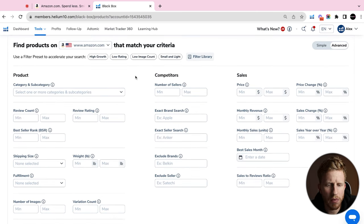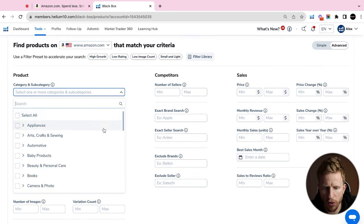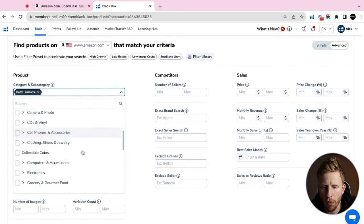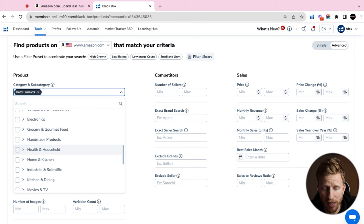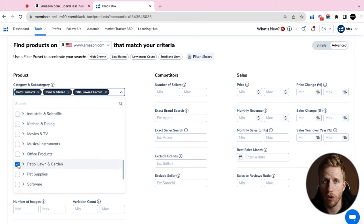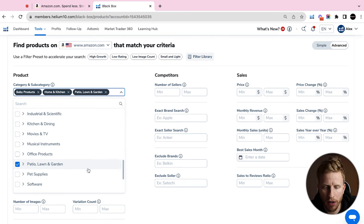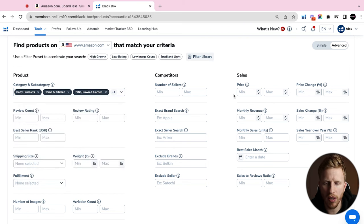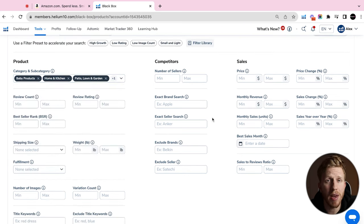I'm going to come to the Tools section of Helium 10 and go to Black Box — this is where I start all my product research. It's the best way to filter for products at a high level before narrowing things down. I'm picking a few categories; personally I love anything to do with pets and patio, lawn and garden.